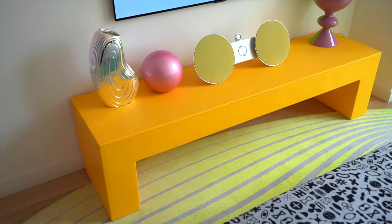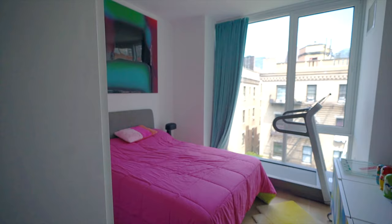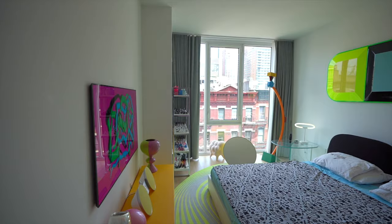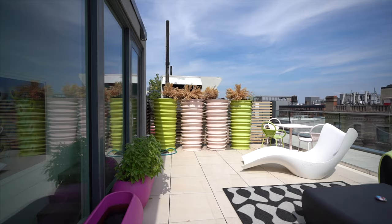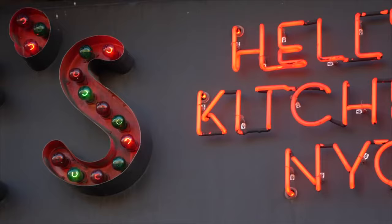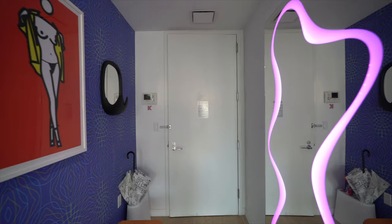Karim's penthouse has 1,336 square feet of living space. It features two bedrooms, two bathrooms, and a 357 square foot rooftop terrace with sweeping views of midtown Manhattan. It's located in Hell's Kitchen, the heart of midtown west. Upon entering the penthouse, it is very clear even in this foyer that this is Karim's space.